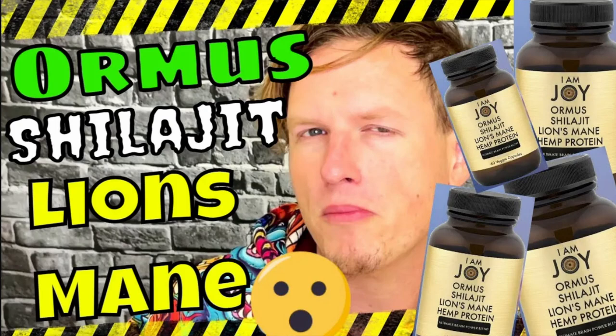The last Ormus I tried was one that came in capsules — it also had Shilajit and Lion's Mane in there, so it's not my typical Ormus. I was taking that, and also trying a lot of other superfoods since then: Zeolite, tons of colostrum, tons of chamomile at night, ashwagandha. So I was taking all this stuff and kind of forgot about Ormus.